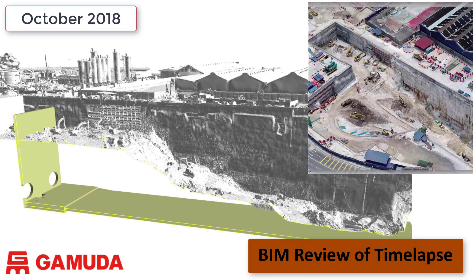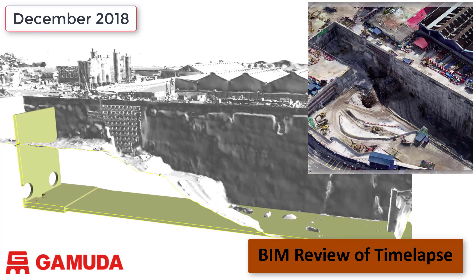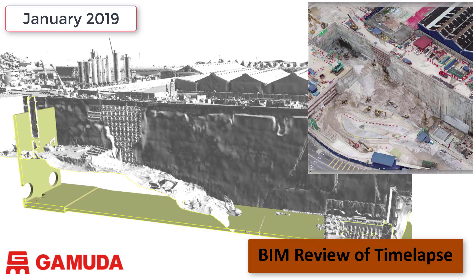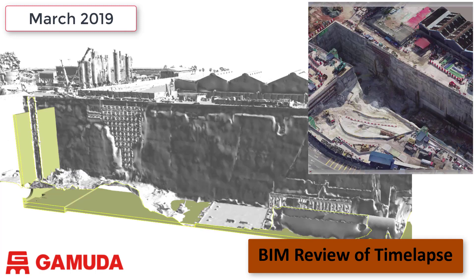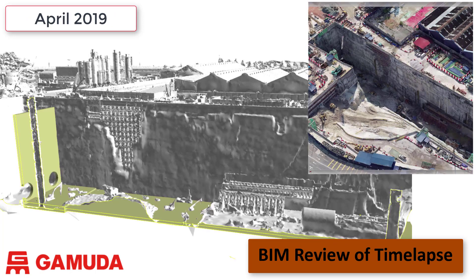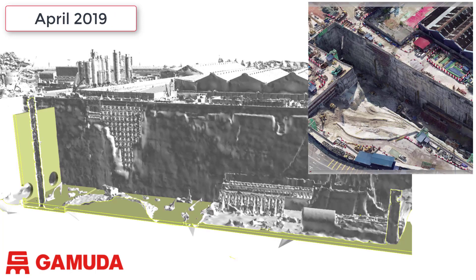We can monitor and assess the construction progress and demonstrate the site condition in comparison to the design layout. The image on the top right is the photogrammetric 3D model and the main image is the design model for the station base slab combined with the excavation sequence. This is very useful to communicate with and share with the design engineers so they can see what's happening on site in relation to their design.